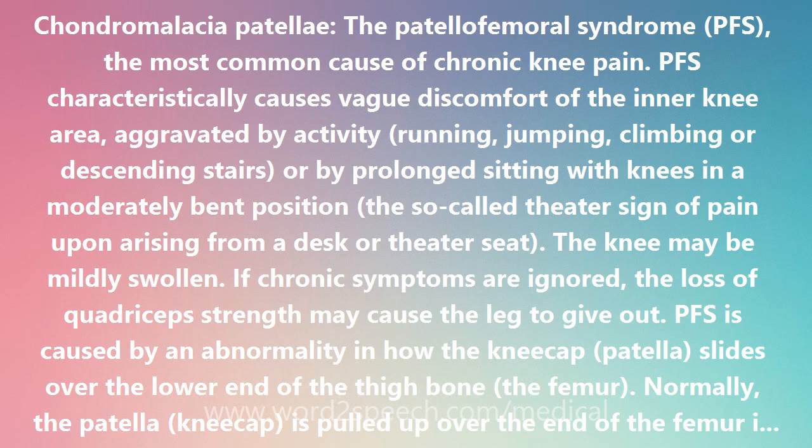Females are at greater risk than males for PFS. Knock-kneed and flat-footed runners, and persons with an unusually shaped patella, are predisposed to PFS.